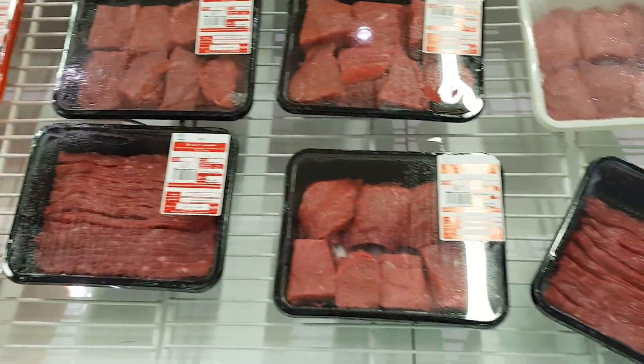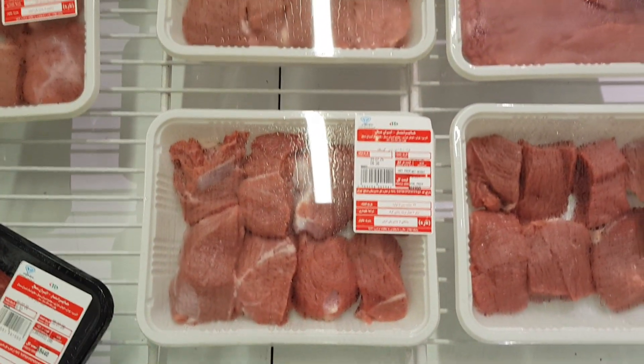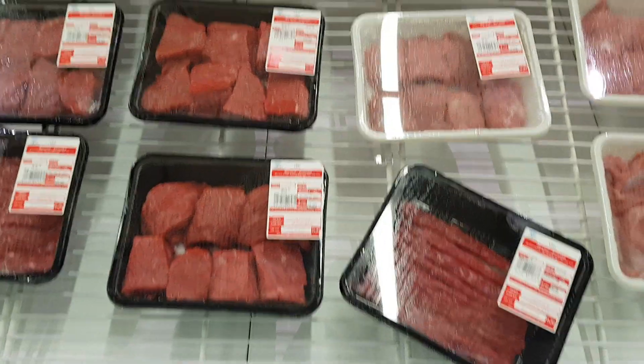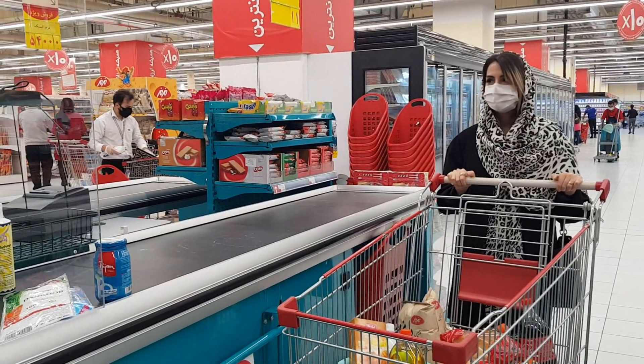Here we have margarine and the price of one kilogram is about 165,000 Tomans, so with your five US dollars you can buy a kilogram of margarine. The final item I will pick is a pack of chicken — it's about one kilogram and the price is 47,000 Tomans. I think we reached 160,000 Tomans, so we bought all of these things with just five US dollars.